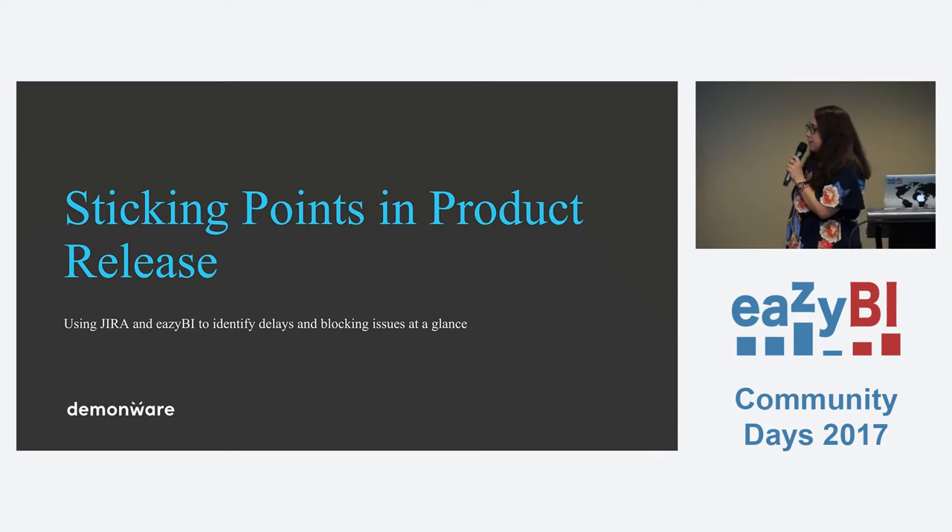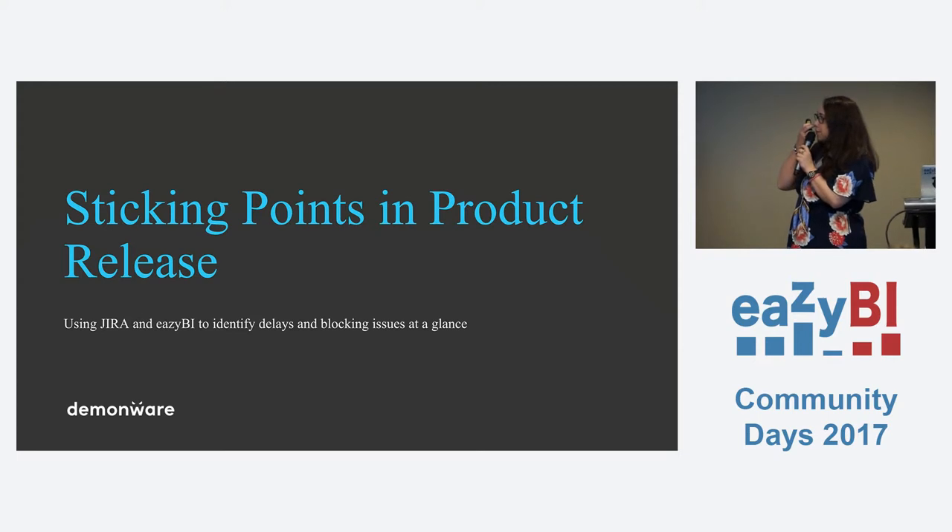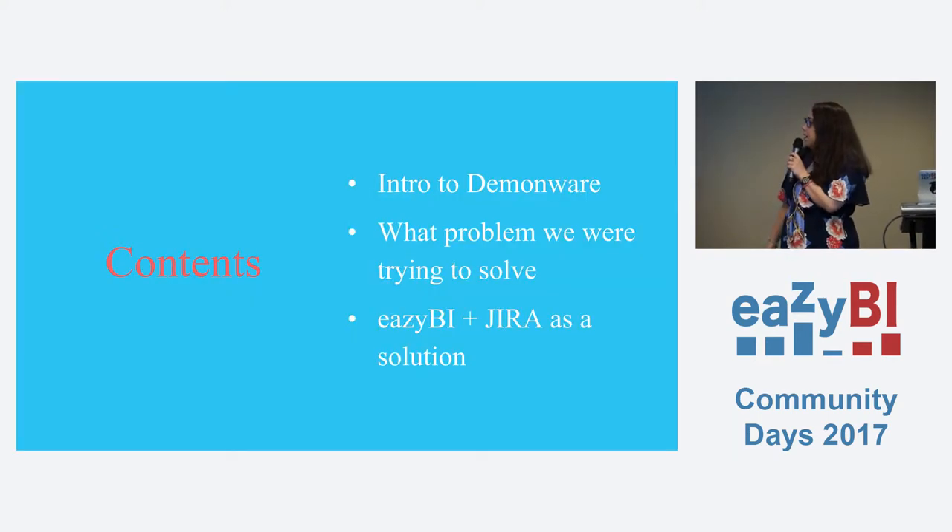I'm going to talk firstly about what I would think is the traditional use of eazyBI — to identify sticking points in product releases. Before that, I'll talk about what Demonware does, the problem we were trying to solve, because the graphs I'll show you were some of the first things we used eazyBI for. And then the solutions — the reports we actually came up with and what we used them for.